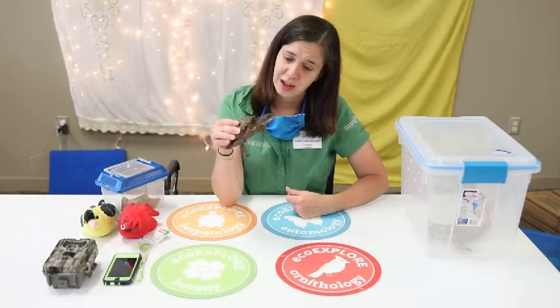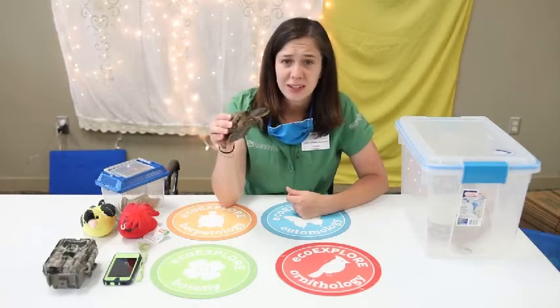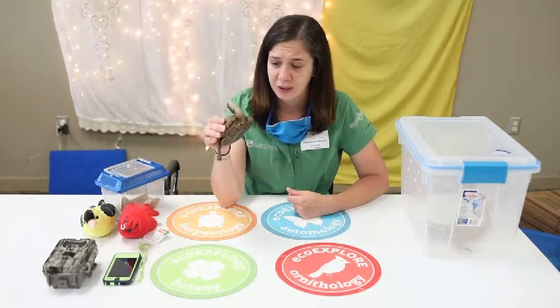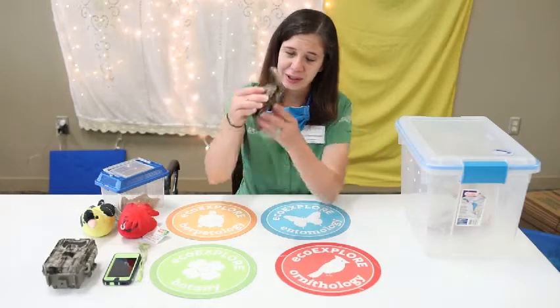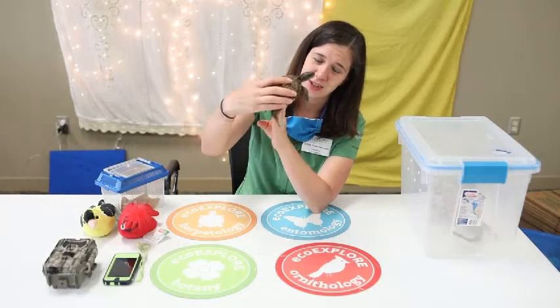They're pretty dynamic, cute little animals and I love finding these guys out in the wild. So that is our little Willow, our eastern box turtle.